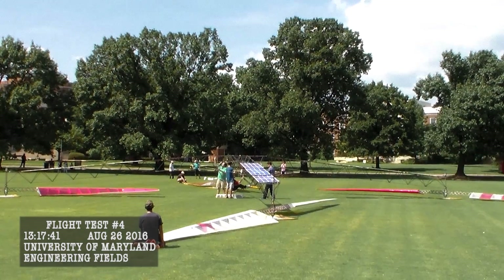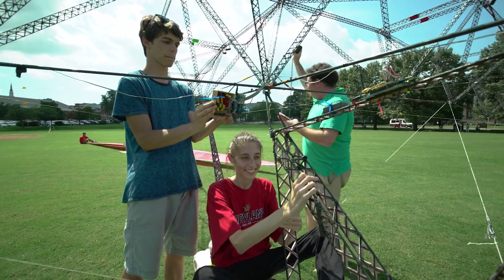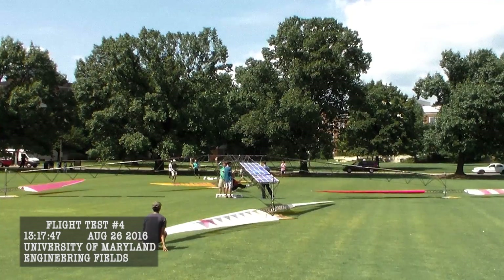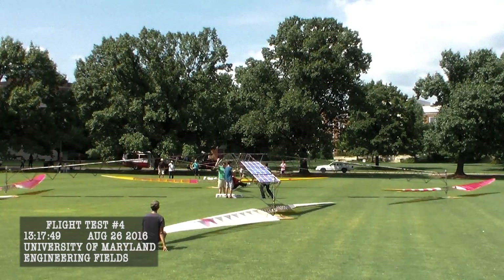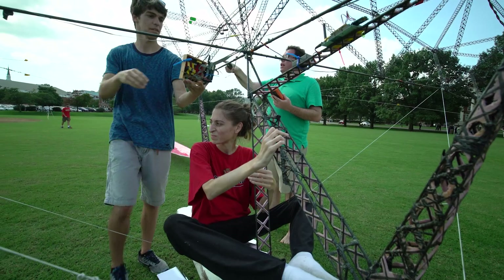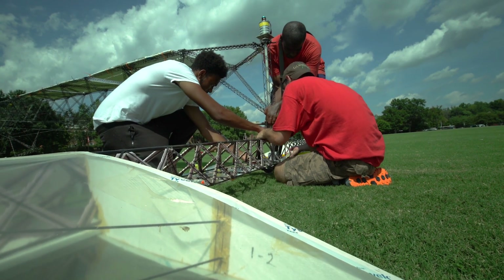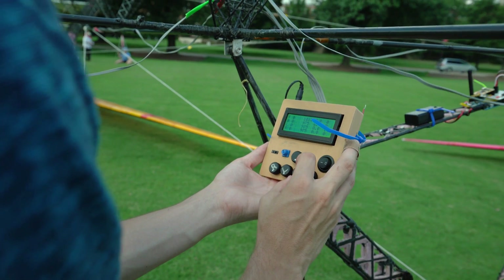This is flight test four! That rotor didn't spin at all. We got pretty close on the last flight test, but we just couldn't quite get the whole vehicle into the air. Sometimes we have flight tests where just nothing happens.